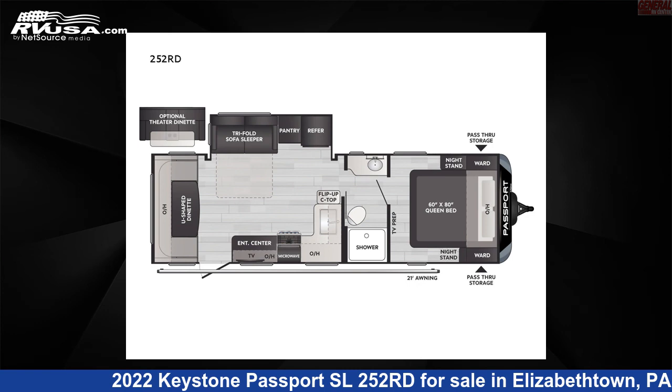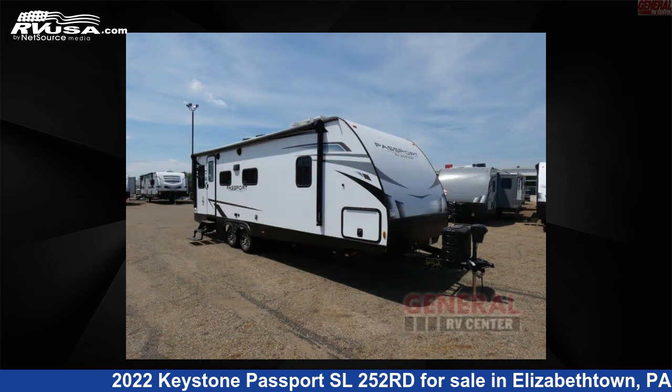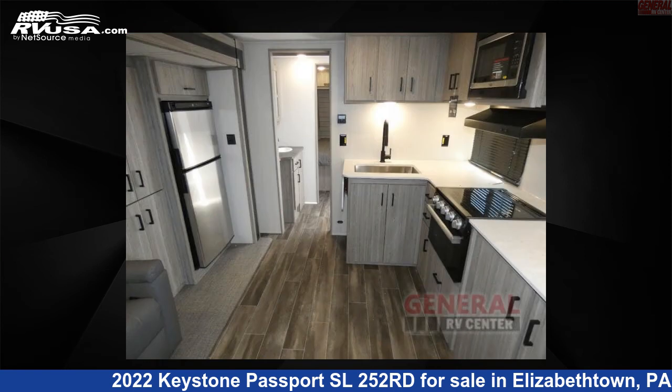This 2022 Keystone Passport SL252 Road is a travel trailer RV. It is located in Elizabethtown, Pennsylvania, 17022, and is offered for sale by General RV Center.